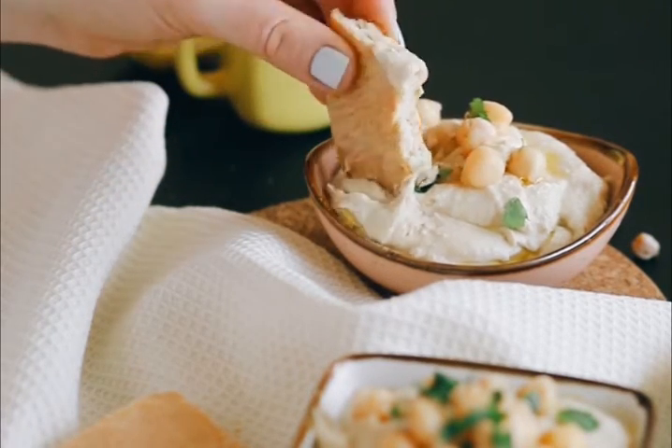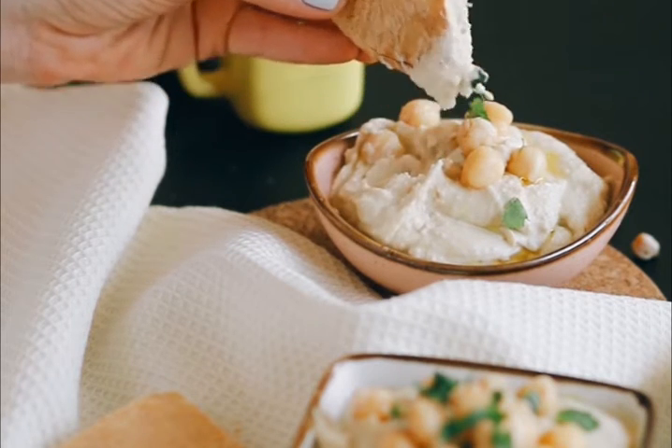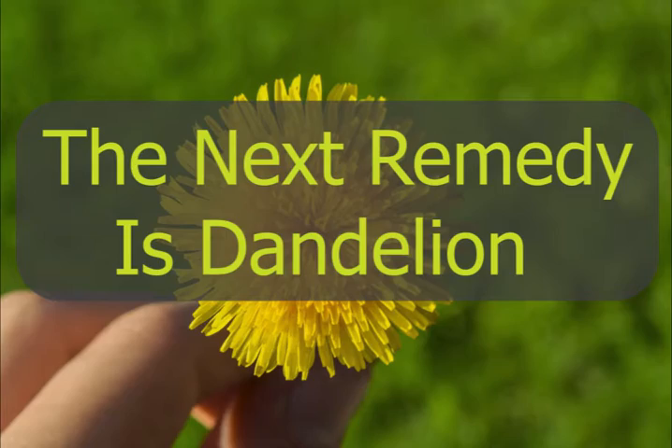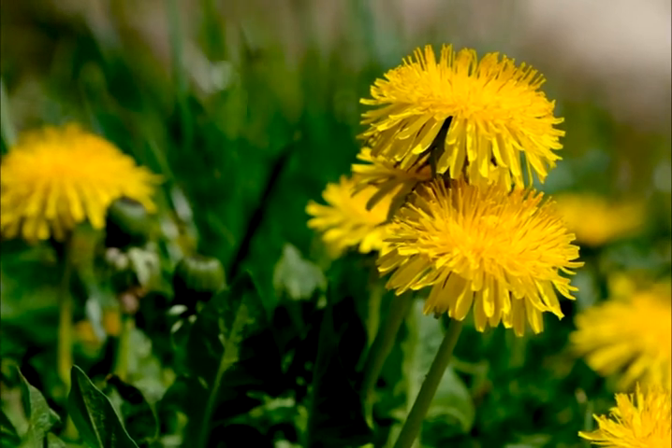The next remedy is chickpea paste. Soak some chickpeas, boil and mash them, and apply the chickpea paste on your face. Leave it on the face for 30 minutes and allow it to dry before washing it off completely.